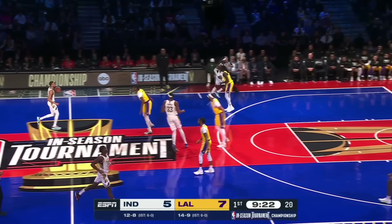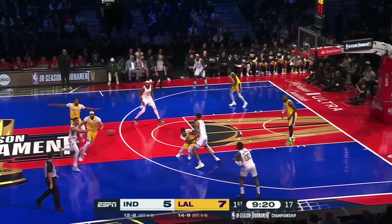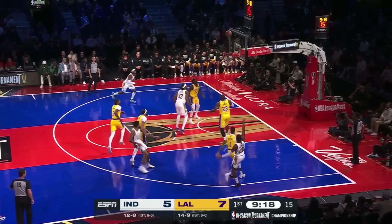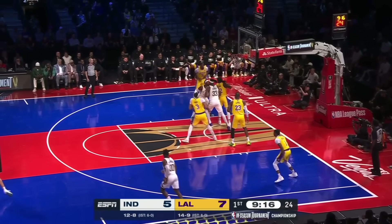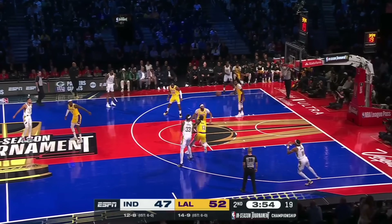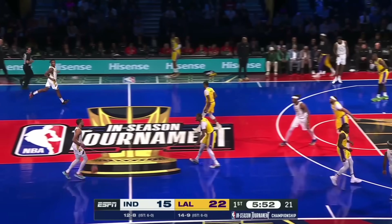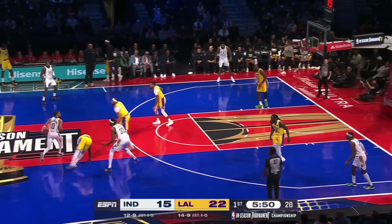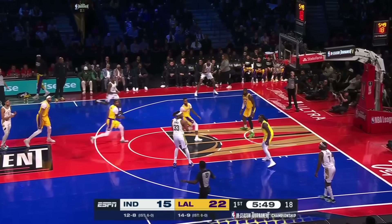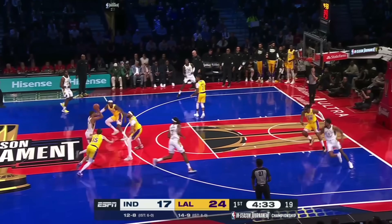That means Davis comes way out high to meet the ball on pick-and-rolls to disrupt Halliburton and make him pass it. The Pacers actually missed a handful of shots in this game — they couldn't afford to against this defense. Davis is trapping out high in pick-and-rolls to take away Halliburton's pull-up three, and to make his passes difficult with that seven-and-a-half-foot wingspan.